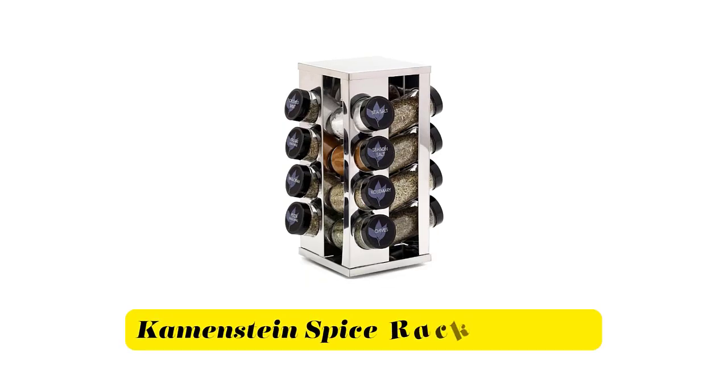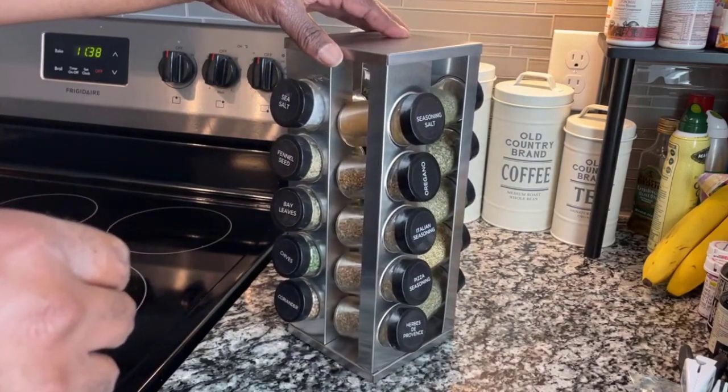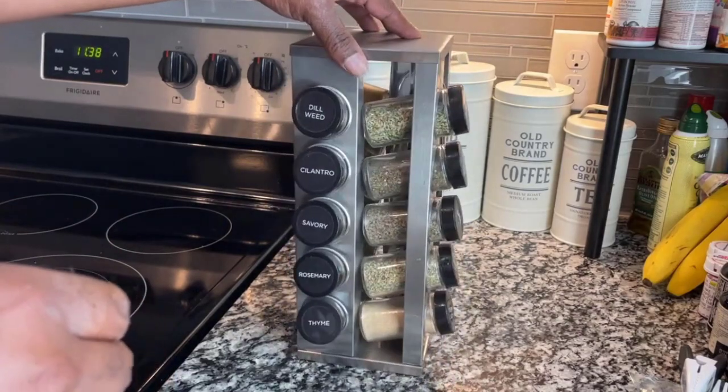Number 3. Karmstein Spice Rack Organizer. Rotates for easy access to spices on countertops or in cabinets. Stainless steel construction adds a modern look to your kitchen and your camping setup.